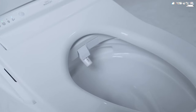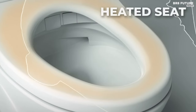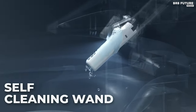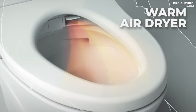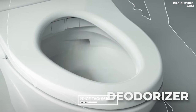Say goodbye to unpleasant odors with the built-in air deodorizer, while the adjustable warm air dryer simplifies post-cleanup. This bidet seat is not just about luxury, but also peace of mind. Features like pre-mist prevent waste from sticking, and the self-cleaning wand ensures hygiene with e-water technology, priced at $610 USD.